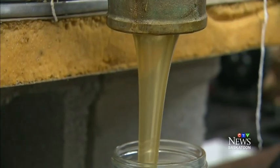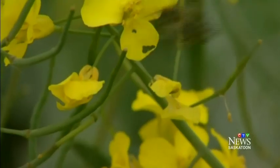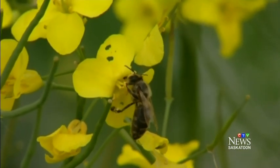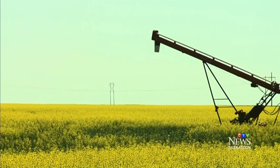Canadian honeybees produce an average of 75 million pounds of honey a year. And they are irreplaceable pollinators for many fruit and vegetable crops and for oil seeds like canola. That adds more urgency to the bee genetics project.